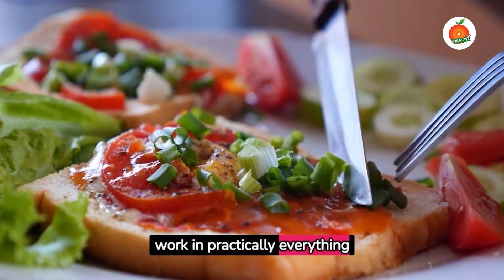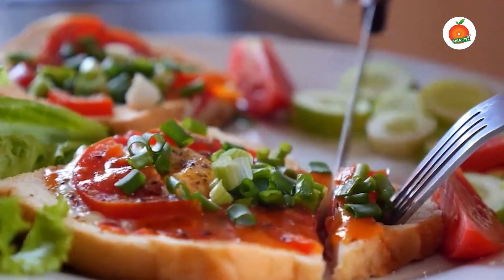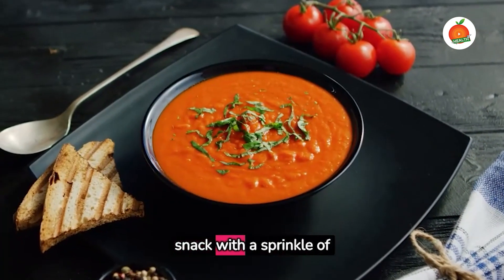Tomatoes work in practically everything — salads, sandwiches, soups, or just as a snack with a sprinkle of salt.